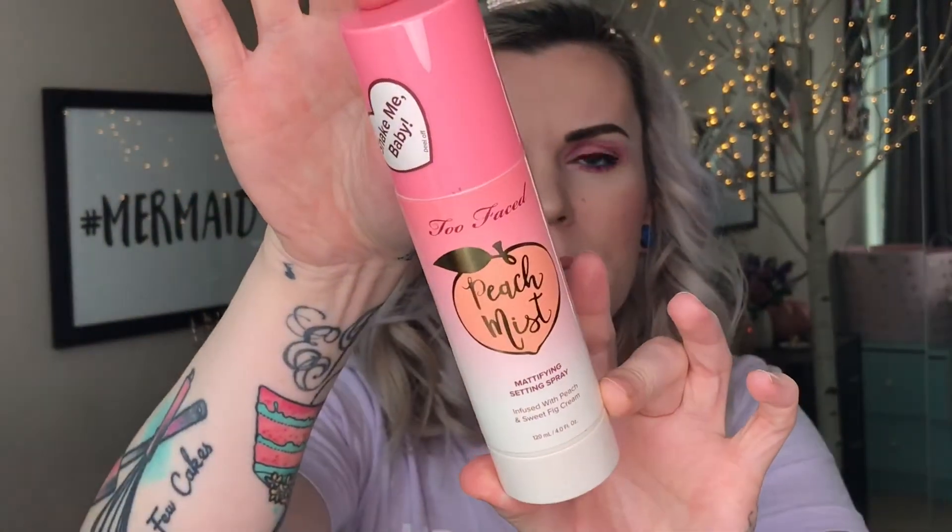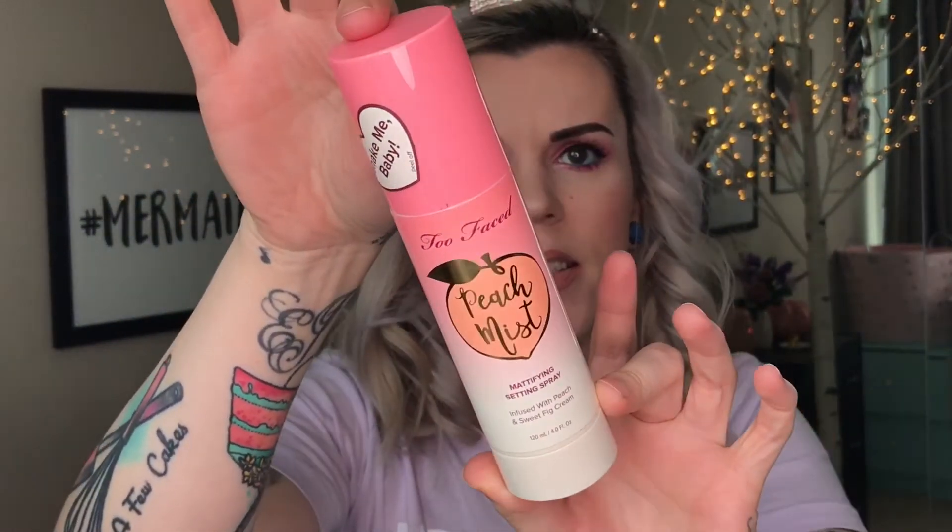For setting spray today I'm going to be using the Too Faced Peach Mist. If you haven't tried this yet, I highly recommend it — it smells amazing, it's mattifying, and it keeps your makeup on all day. What more could you ask for? That smells good.